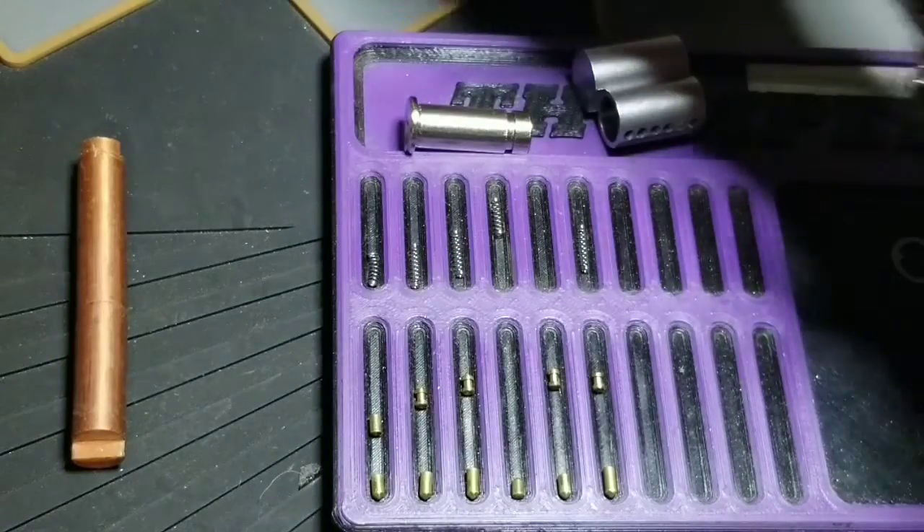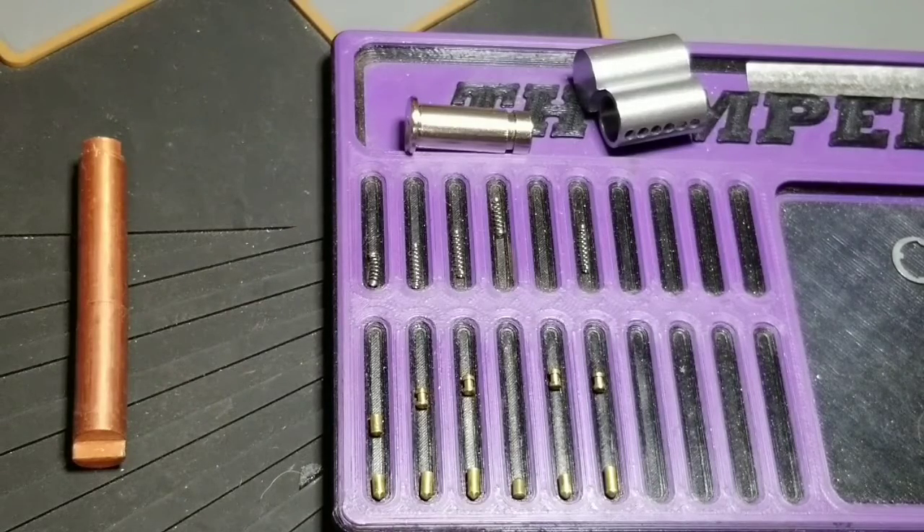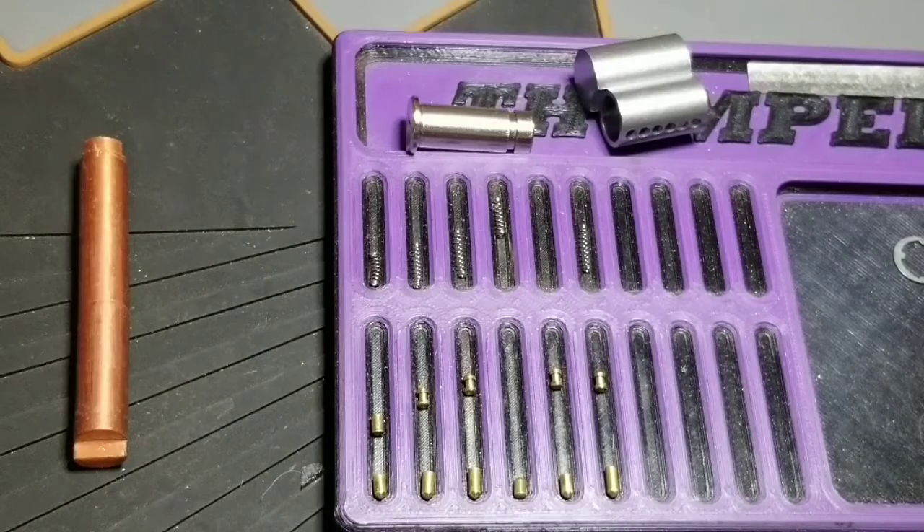Thank you guys for watching another episode of Thumper's Lock Picking. Stay tuned for tomorrow — Monday's challenge pick. Come aboard, watch me do my thing, and I'll see you on the next one. I am gone. Don't put your picks on anyone else's locks unless you've got explicit permission. Hit that like and subscribe button. I'm two subscribers away from my 600 — got to get this giveaway done already. I am tired of talking about it, I want to just do it. I'll get on that too sometime this week. Thanks guys, I'm gone.